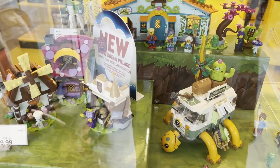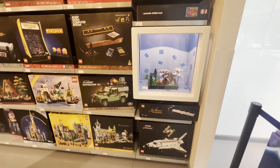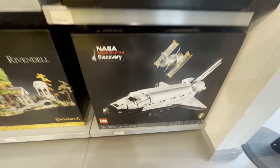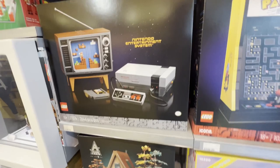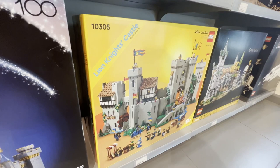Inside they had some DREAMZzz displays — there's the Turtle Van and a bunch of other ones as well. On the right side they had the Tranquil Garden, and then below that we had the NASA Space Shuttle Discovery. There's Rivendell, Defender, Fortress, Pac-Man, the Atari set, Bowser, the NES, the A-Frame Cabin, and right below that was the Disney Castle along with Optimus Prime. There's a closer look at the Lion Knights' Castle and the Eldorado Fortress.